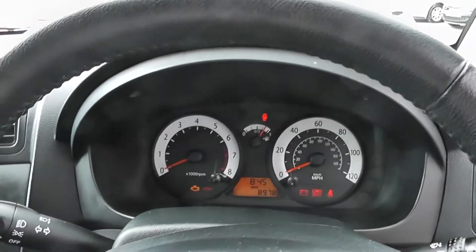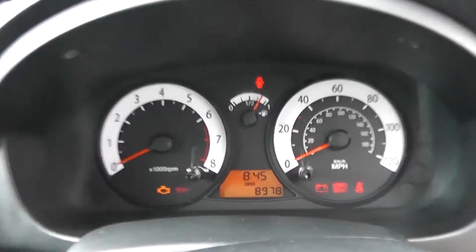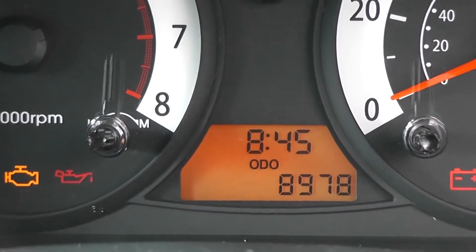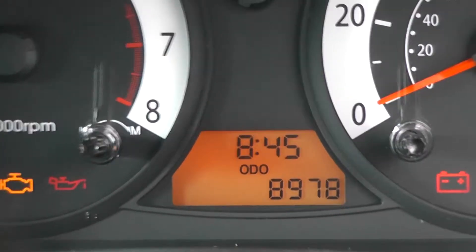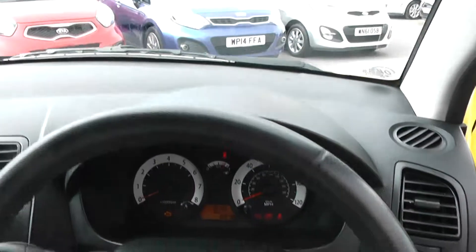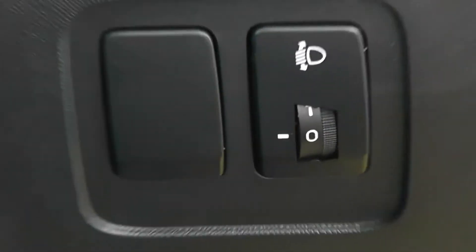There's a nice simple dashboard in front of the driver, rev counter to the left, speedometer to the right, and fuel gauge in the centre. At the bottom you've got the trip computer with the digital clock, and of course the mileage at 8,978 miles. It does come with power steering. We've got a spare key, and there are adjustable headlights at the front as well.